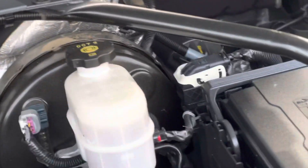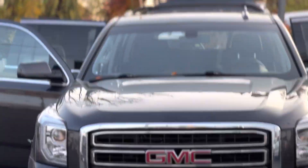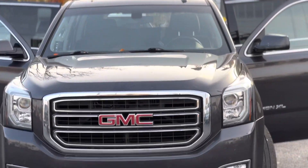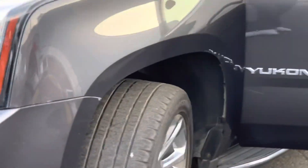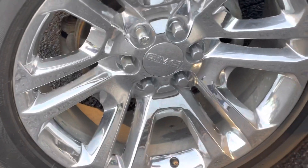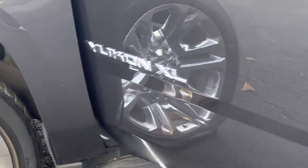Take a look at this engine. Pull out and get a view from the front. We're going to put four brand new tires on the vehicle. Take a look at the wheels. Got running boards.